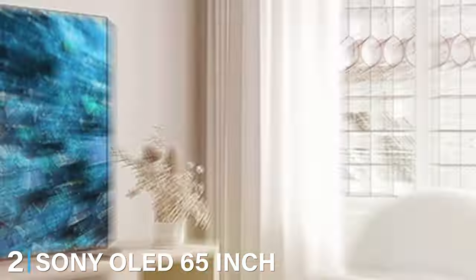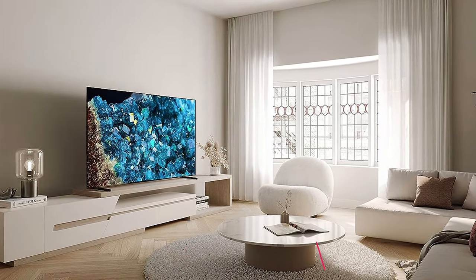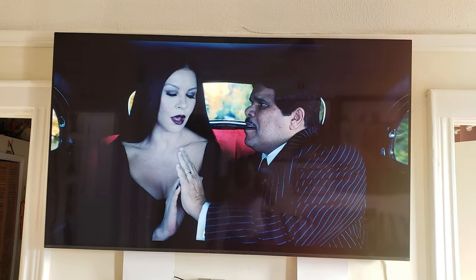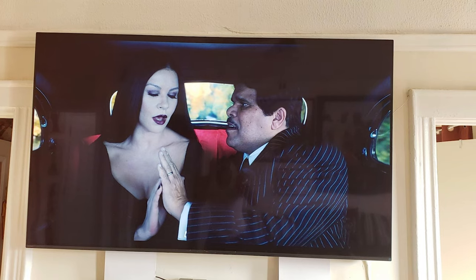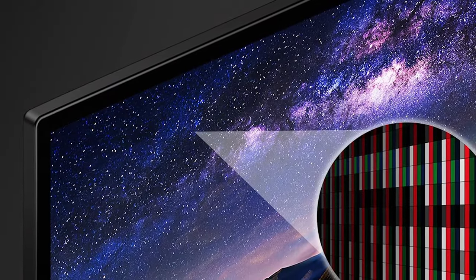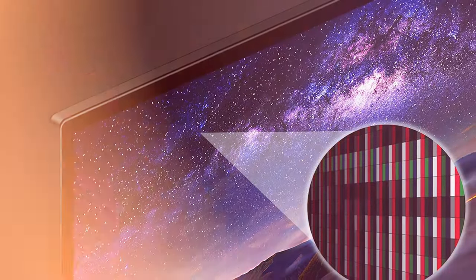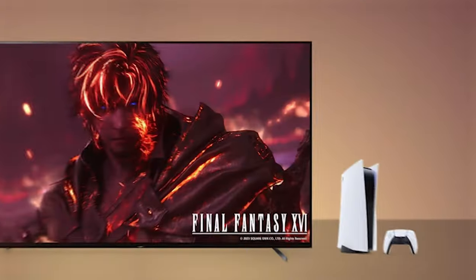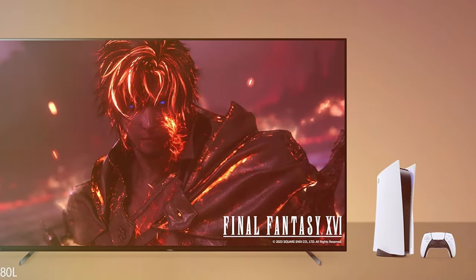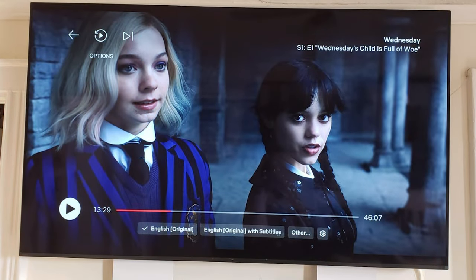At the second spot, we have the Sony OLED 65-inch Bravia XR-A80L Series 4K Ultra HD TV XR65A80L. This TV transcends conventional expectations, delivering a visual masterpiece through its 65-inch OLED display. The Bravia XR technology ensures unprecedented picture quality with vibrant colors and deep blacks that bring content to life. The XR65A80L enhances 4K resolution with the XR Cognitive Processor, optimizing every frame for realism. The acoustic experience is equally impressive, thanks to acoustic surface audio technology that turns the entire screen into a speaker.